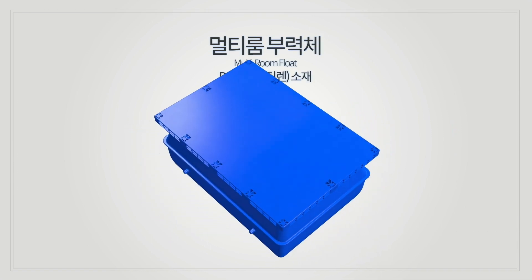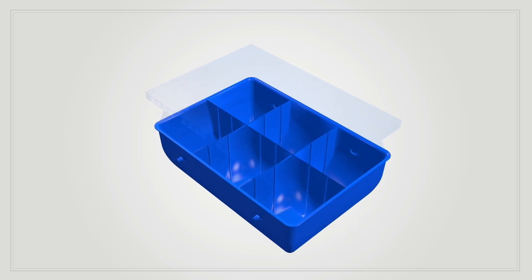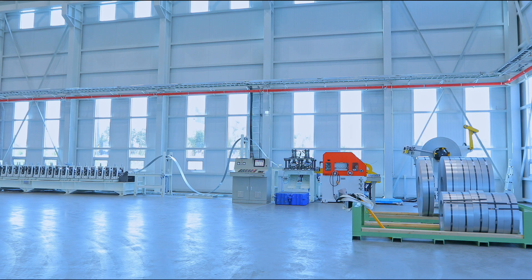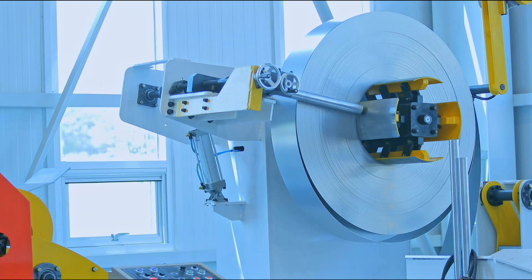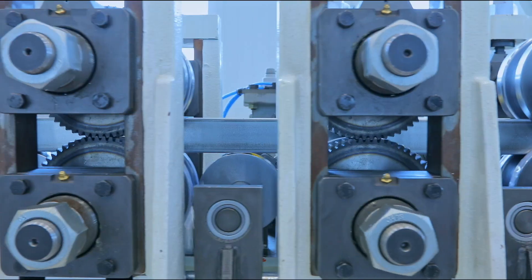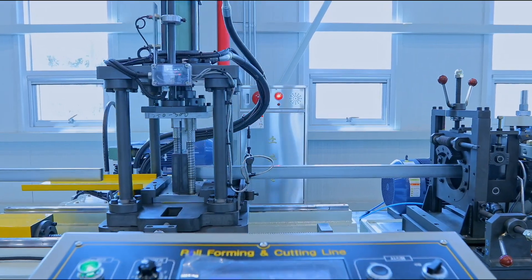SCOTRA's floaters are composed of six independent compartments inside, performing high buoyancy, stability, and strength even with breakage and leakage. SCOTRA's automation facilities for the frame of floating PV systems manufacture the most reliable and economical square bars with highly corrosion-resistant alloy steel.